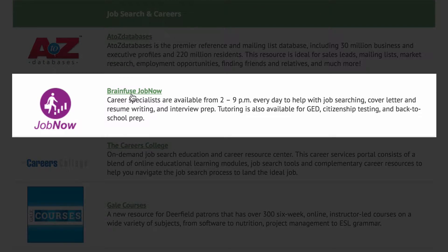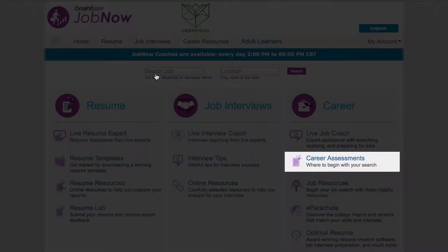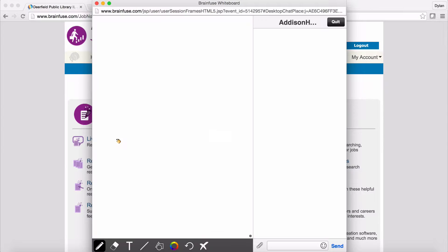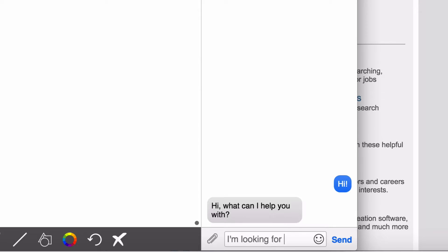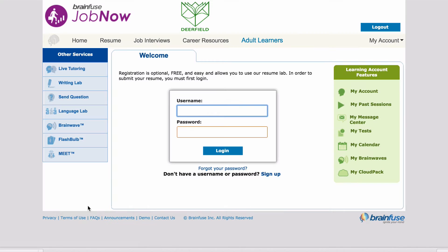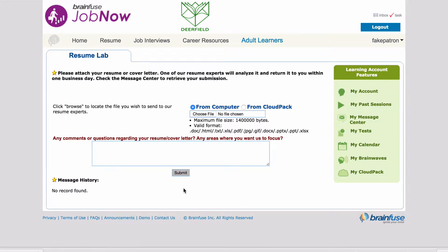BrainFuse Now has free resources like resume templates, interview tips, and career choice quizzes. They also have live help online from 2 p.m. to 9 p.m. on interviews, resumes, and job coaching. With live help, you can upload your resume and work directly with a live tutor. Or use their resume lab, which offers feedback on resumes within one business day. You'll just have to create a free account.